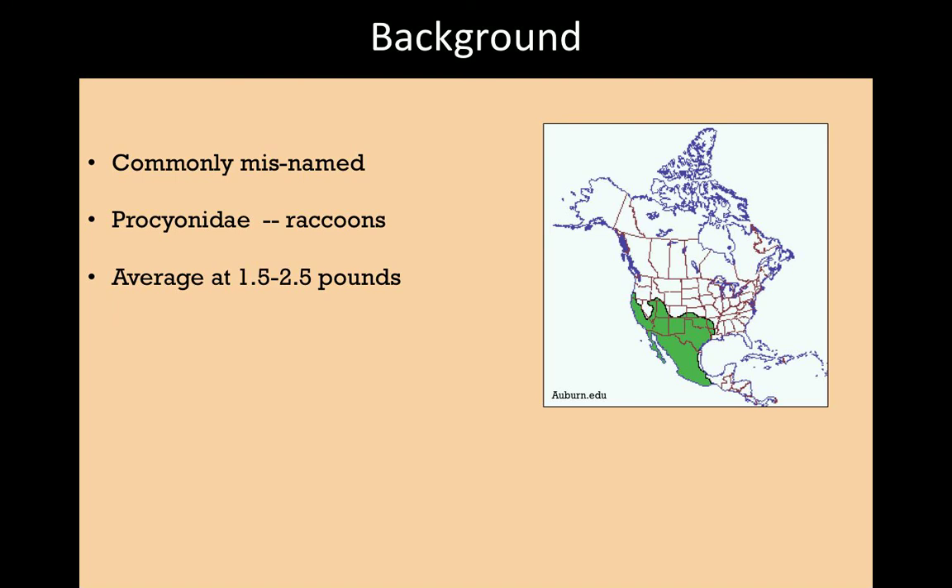Ringtails average one and a half to two and a half pounds, so they're pretty small. They physically look about the size of a house cat, but their body size is much smaller. Their large tail and long fur can make them appear larger than they really are. They're strictly nocturnal — occasionally seen at dusk or dawn, but generally only out when it's completely dark. As omnivores, they raid bird nests, take eggs and young, reptiles, amphibians, berries, nectar, and all sorts of plant material. They're pretty opportunistic feeders.